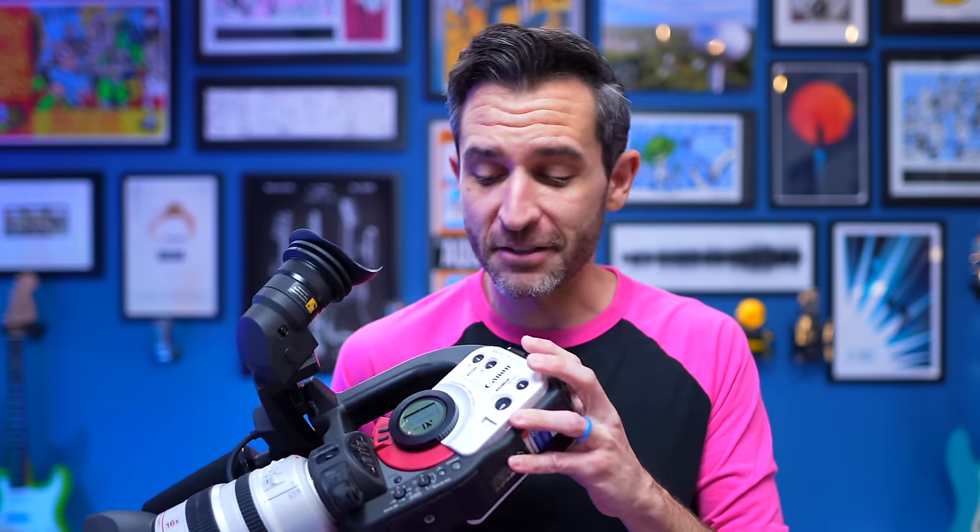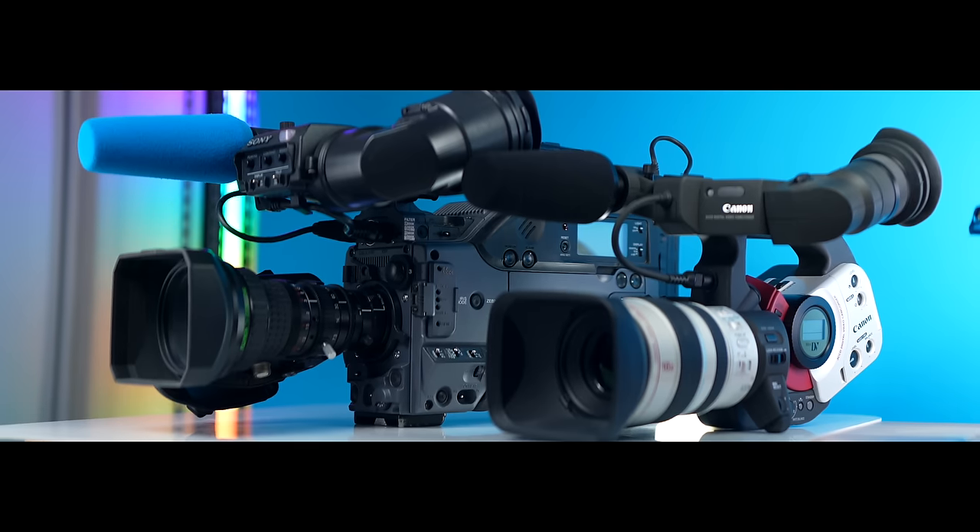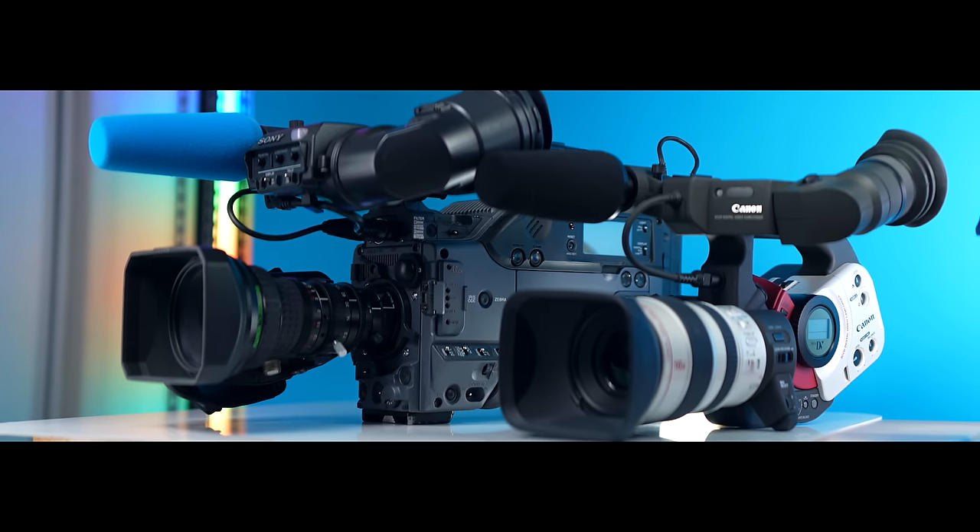That form factor — which leads into the fun factor — are both off the charts, which is a very scientific measurement of form and function. And that all goes back to that core ENG camera design.